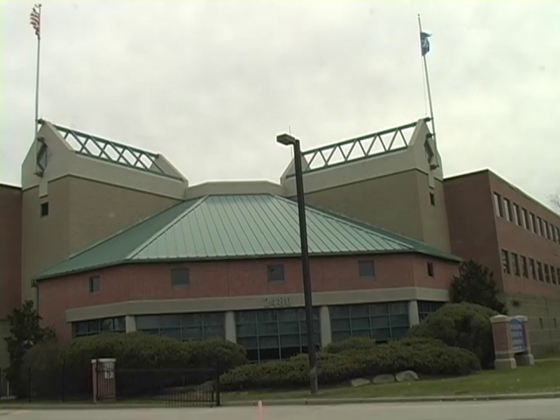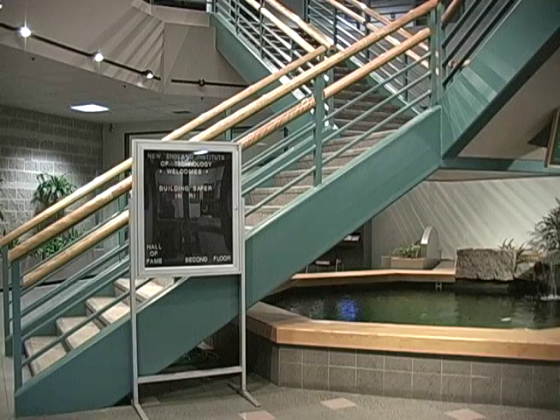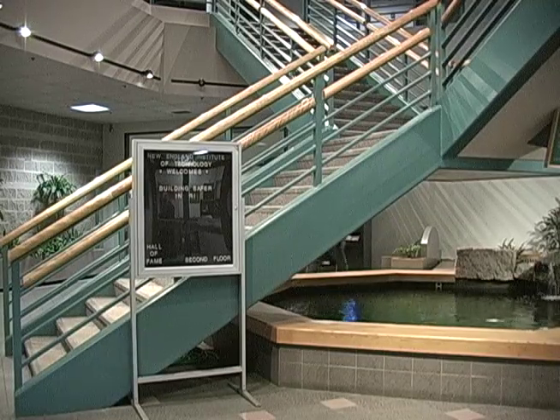The Center for Technologies building was first opened in 1990. It features a central lobby with access to the second floor by staircase or elevator.